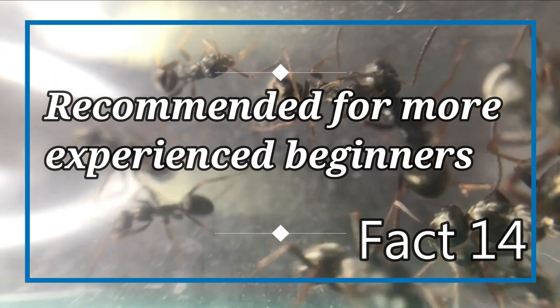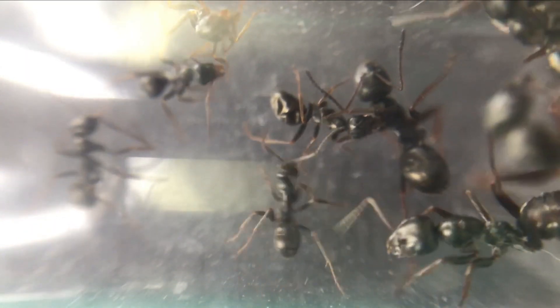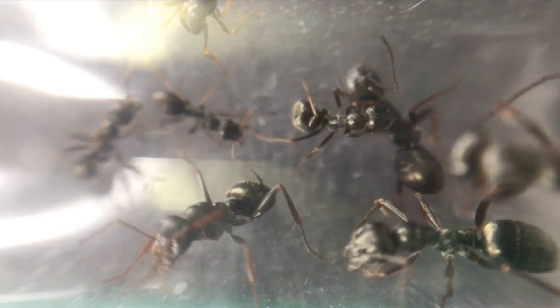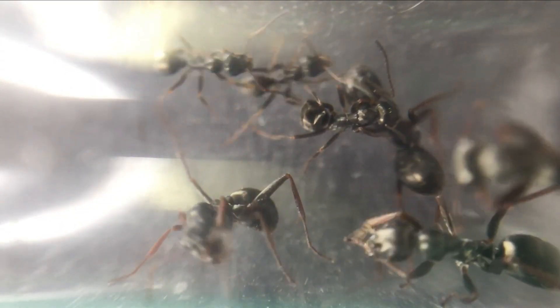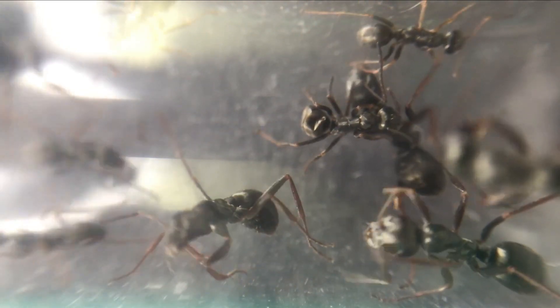Fact number fourteen: this species is recommended for more experienced beginners. Although this species isn't hard to keep, I would recommend keeping species like Lasius niger and Lasius flavus first, because this species can bite and spray formic acid, as well as being very fast. I would say a little experience is recommended first.